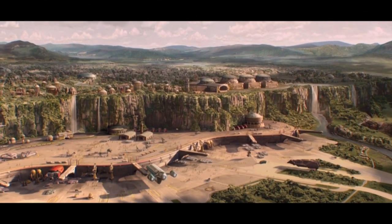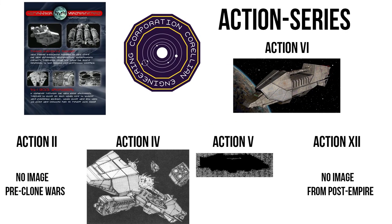It comes from the Action series of bulk transports produced by Corellian Engineering Corporation, who produced most of the haulers you see across the galaxy. There are the Action 2, 4, 5, 6, and 12, which were all similar in appearance and function, but made subtle improvements from the time ranging before the Clone Wars to post-Empire.